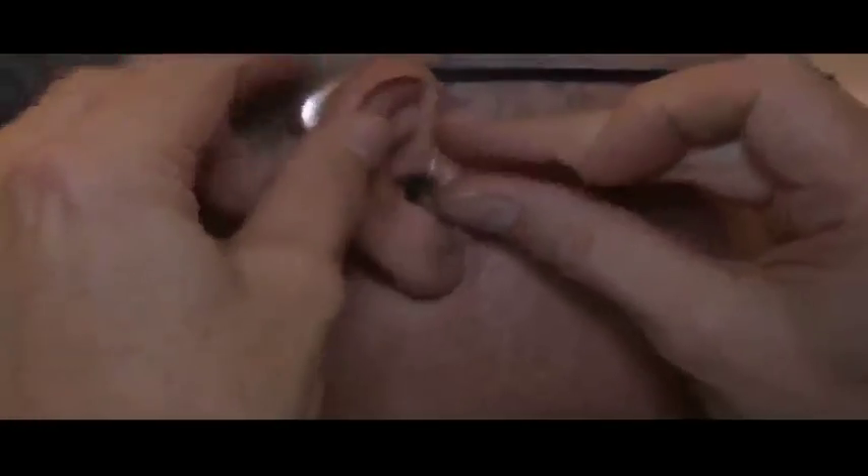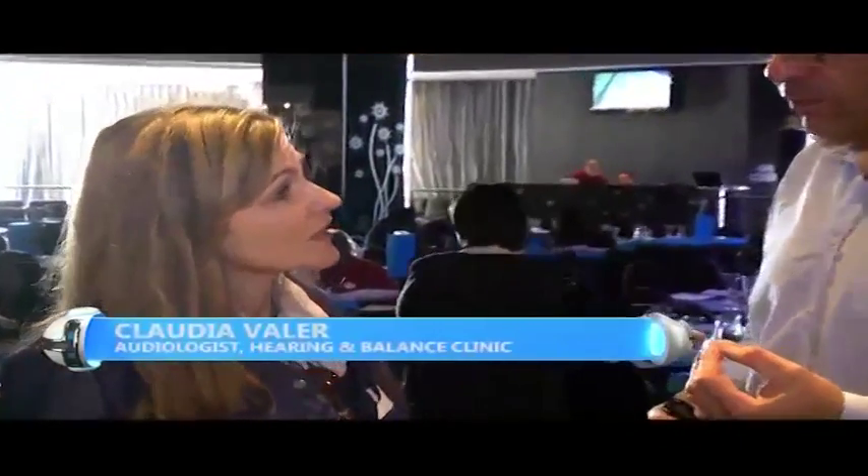It is revolutionary, absolutely. Hearing aid technology generally has come leaps and bounds over the last 10 years. The quality of the hearing aids is outstanding and this just opens doors to so many more other opportunities.